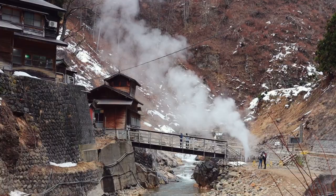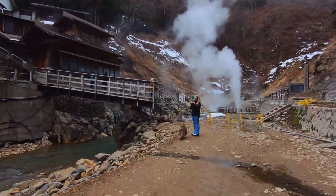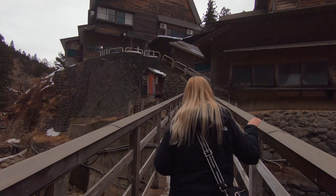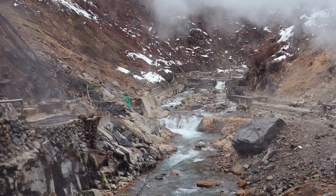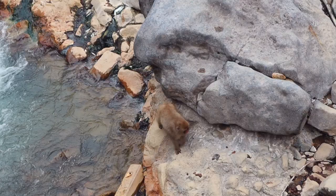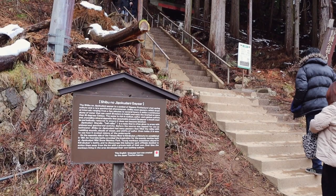You might notice that huge eruption of steam — that is the Shibu no Jigokudani geyser. A geyser is a type of hot spring that erupts, and while most erupt periodically, this geyser is special because the eruption of steam is continuous. As a country, Japan is a highly volcanic region. Because of this, there are increased risks, but there are also benefits. The volcanic activity in Nagano creates the perfect conditions for hot springs, otherwise known as onsen.